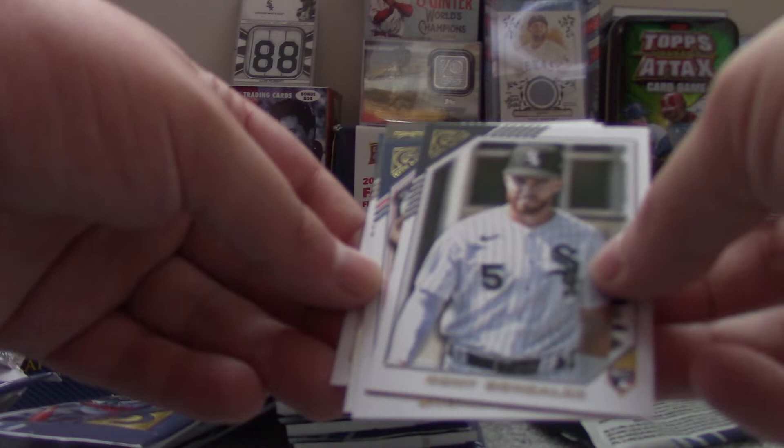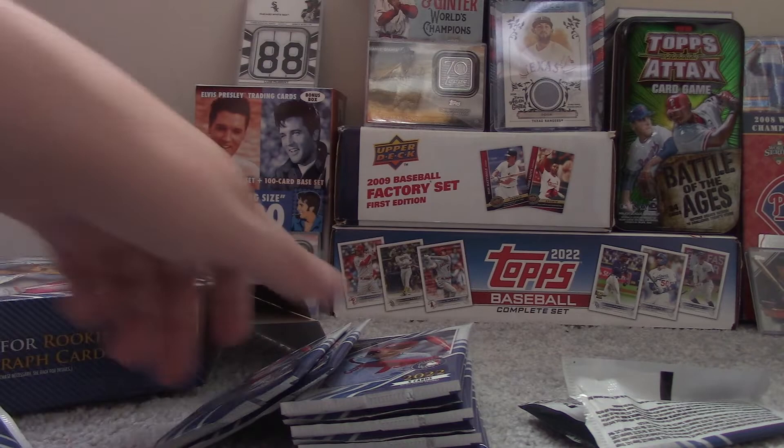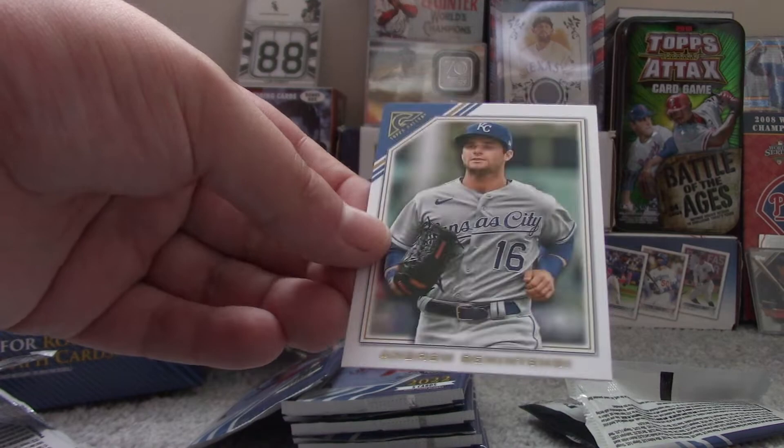Romy Gonzalez Rookie Card. Shohei Ohtani. Helio Ramos Rookie Card. Robin Yount. And Byron Buxton. Ernie Banks, Hall of Famer. Miguel Cabrera. Julio Rodriguez, Modern Artists Insert, Rookie Card. Spencer Torkelson Rookie Card. And Andrew Benintendi.